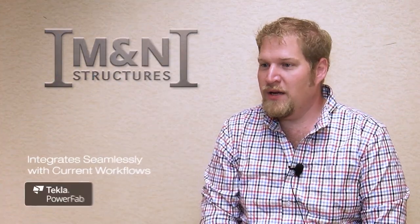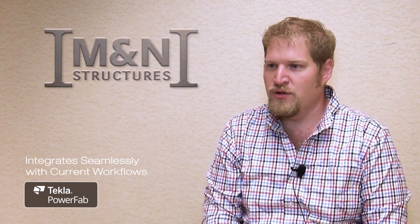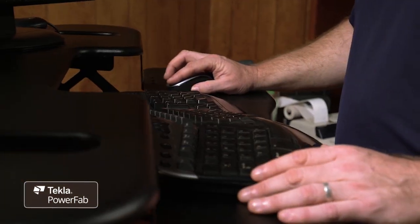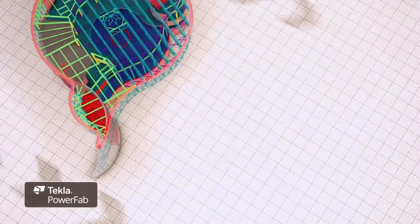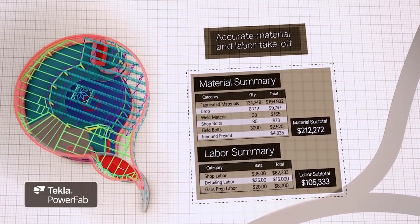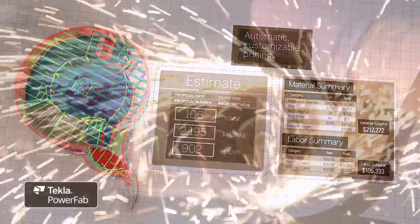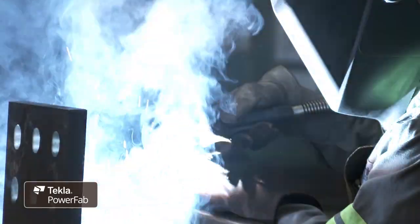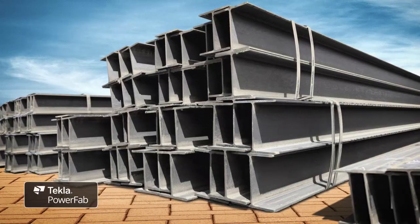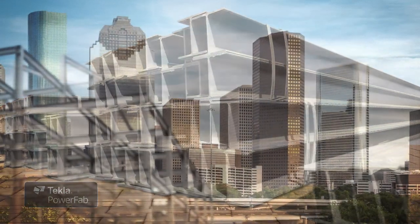PowerFab has the ability to be customized to fit our specific processes, and by using those customization tools we're able to really dial in estimating and schedules to fit the capacities of our shop — so that we can understand how much time it's going to take to run through fabrication equipment, how much time it's going to take to run through welding processes, and what we need for shipping workflows and delivery to the site timelines.